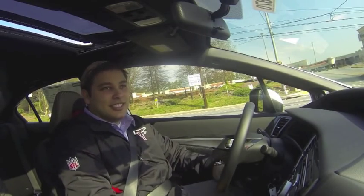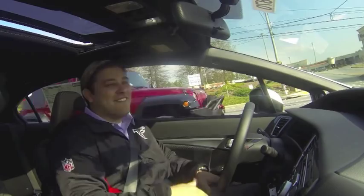I like this setup, very comfortable. How do you like the seats? Great. Great seats.